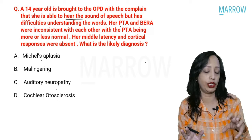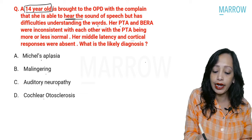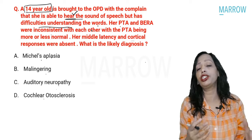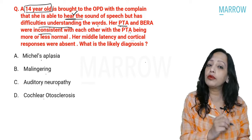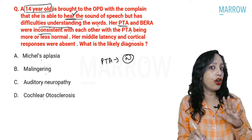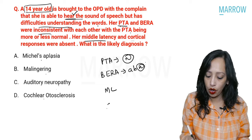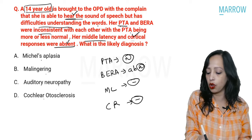In this question, the 14-year-old can hear sound but cannot understand words — meaning speech comprehension and discrimination are absent. Since PTA and BERA are inconsistent and PTA is normal, this indicates BERA is abnormal. Additionally, both middle latency and cortical responses are absent.